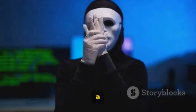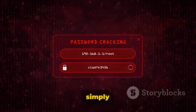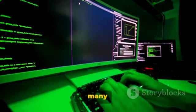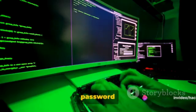Next on our list is John the Ripper, a powerful password cracking tool. This robust command line software is a favorite among many ethical hackers and cybersecurity professionals. John the Ripper — often affectionately referred to as simply John — is incredibly versatile. It can handle many different types of password hash functions and can even automatically detect the type of hashing used in a given password file.